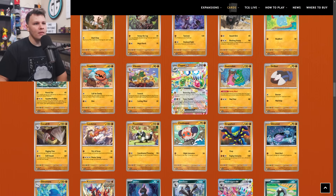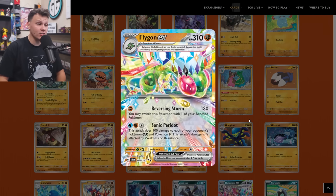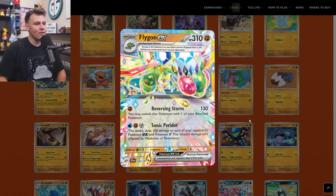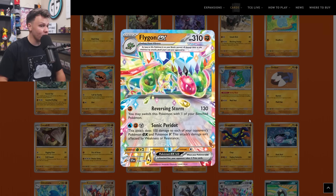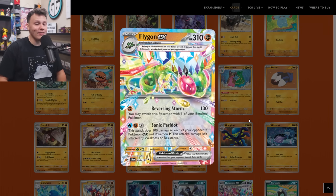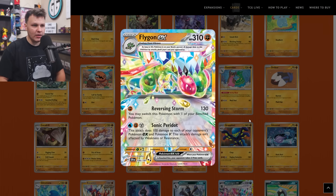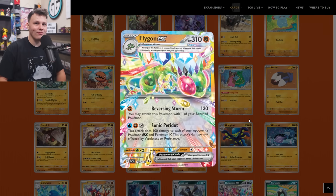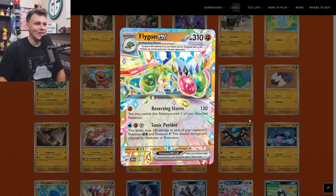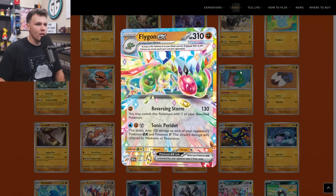Flamigo here didn't make the buy list, but I think there is like potential to make a cool deck. 310 HP — Reversing Storm for a Fighting energy does 130 and you may switch one of your bench Pokemon in. Then the Sonic attack for Water, Fighting, and Metal does 100 damage to each of your opponent's Pokemon EX and Pokemon V — this attack isn't affected by weakness or resistance. That's potentially a ton of damage in play. Terror Pokemon exist and will be around for quite a while, and Flamigo is a Tera Pokemon itself. You can run into stuff like Klefki, Mimikyu, Iron Hands, Drifblim EX — all those exist as things to potentially Reversing Storm into. But I don't think it's going to be a great deck overall — could be a cool meme deck though.